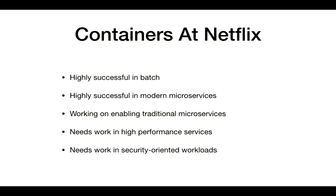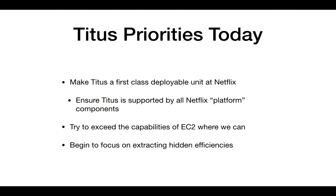In closing — containers at Netflix, where are we? We've been pretty successful in batch: pretty much every batch workload is targeting Titus as the primary way of running things. We've been successful in modern microservices like Node.js and Ruby. But we've had a difficult time enabling traditional microservices — things that rely on very strong guarantees from the underlying system, things with no hedging, or high-performance and security-oriented workloads without impeding performance. Our priorities today are making Titus a first-class deployable platform for every workload at Netflix, ensuring every part of our platform works correctly in containers, and eventually finding ways to exceed our EC2/VM environment and extract hidden efficiencies.